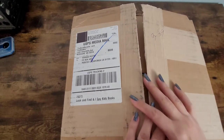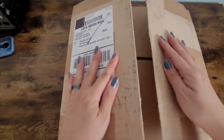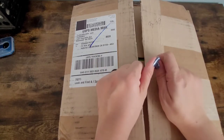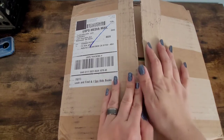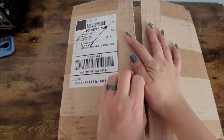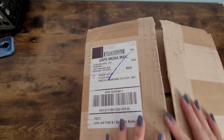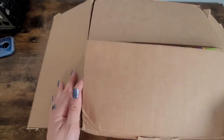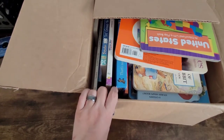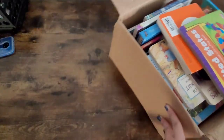Hey guys, welcome back to the channel. Today's video is going to be another unboxing — I did open it because I was curious to know what was inside before I did the video. This is another video for the Book Bundler, and that is the website right there: thebookbundler.com. They are a secondhand online bookstore, so all the books that you get are secondhand.